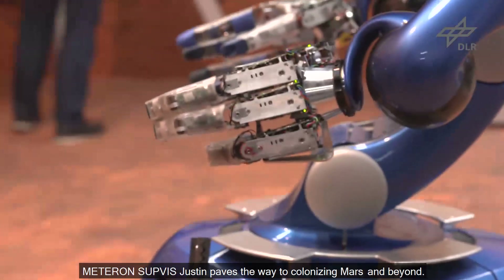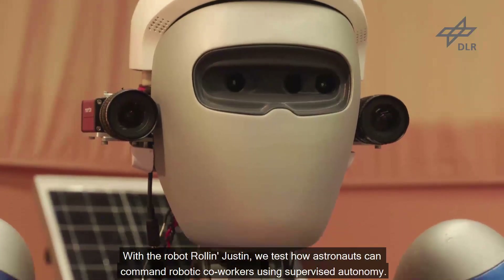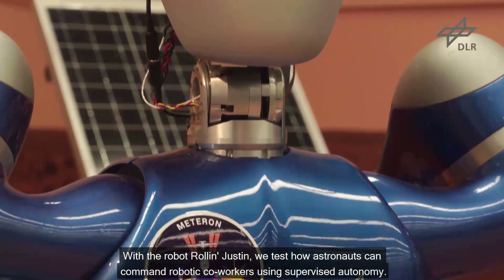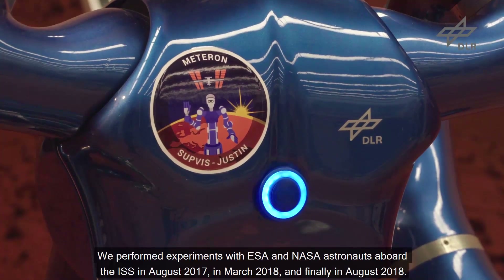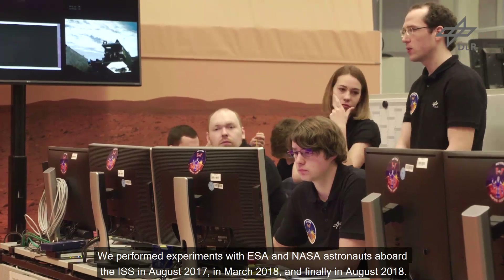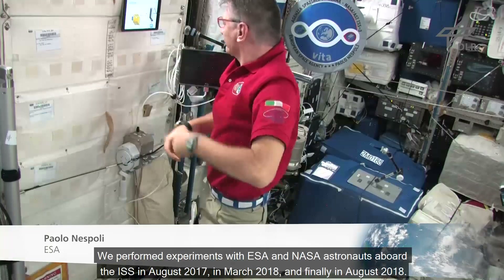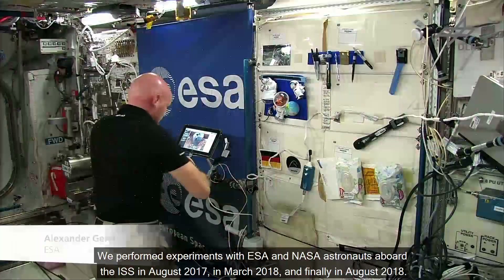METERON SUPVIS JUSTIN paves the way to colonising Mars and beyond. With the robot Roland JUSTIN, we test how astronauts can command robotic co-workers using supervised autonomy. We performed experiments with ESA and NASA astronauts aboard the ISS in August 2017, in March 2018, and finally in August 2018.